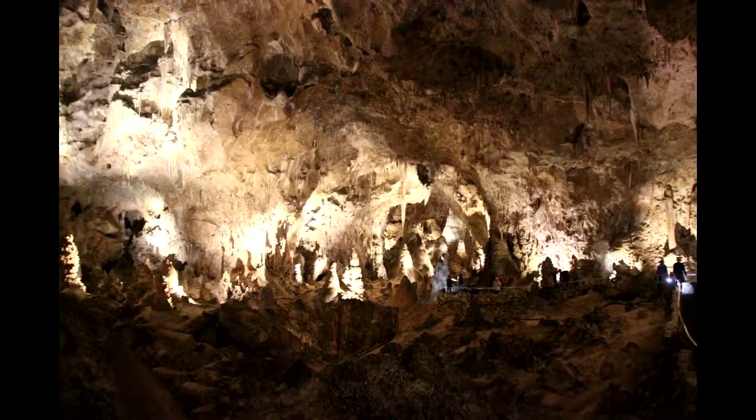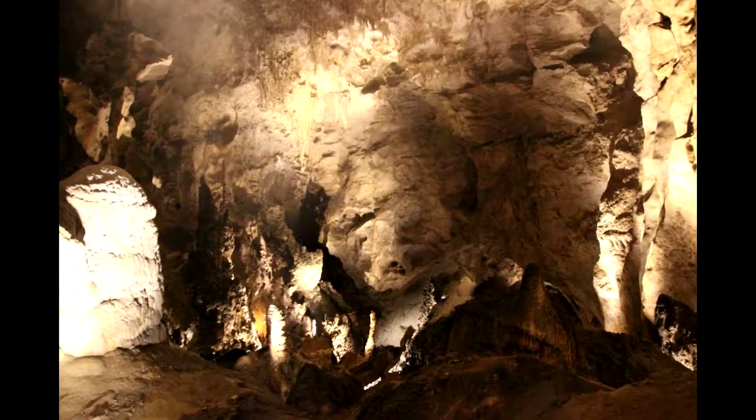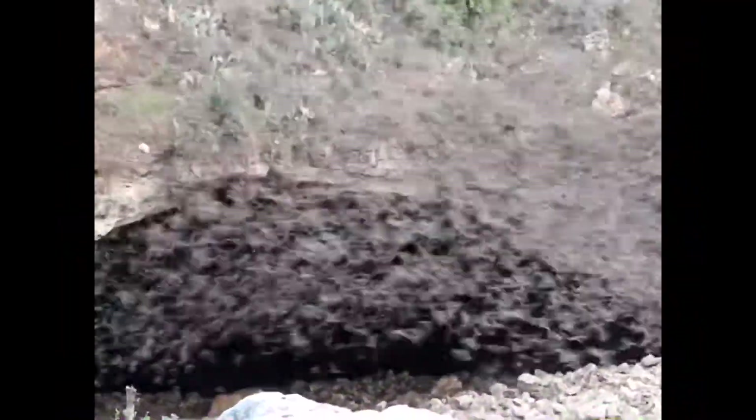If we change the amount of water in the cave, the cave environment will change as well. This affects all that lives inside. Caves, like all environments on Earth, are delicately balanced. What we humans do on the surface can even affect life deep underground.